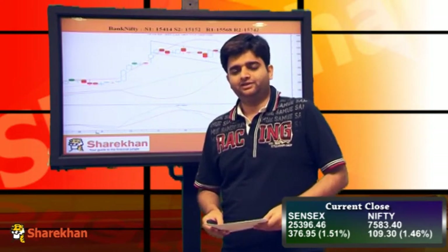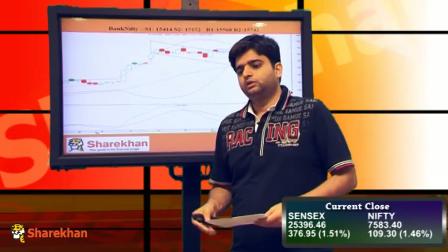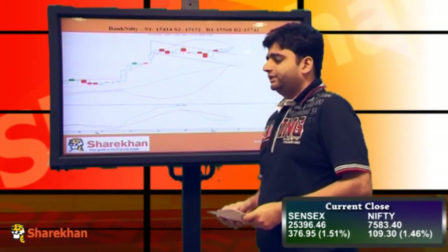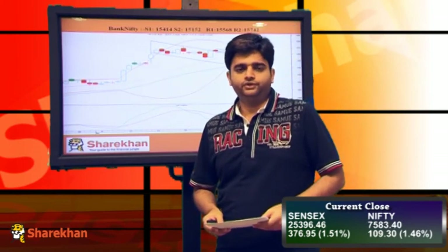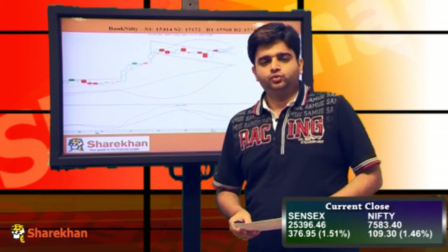The action now will shift to banking stocks. The smaller PSU banks like Allahabad Bank and Union Bank have been moving, but the major heavyweights like State Bank of India, Bank of Baroda, and Punjab National Bank have not moved up as compared to the smaller PSU banks. We expect momentum in the large PSU banks to now pick up, and we expect Bank Nifty to trade with a positive bias in the coming sessions. Crucial supports for Bank Nifty are placed at 15,420 and 15,152 levels. On the upside, 15,742 — the daily upper Bollinger band — and above that 16,000 could act as crucial resistance.